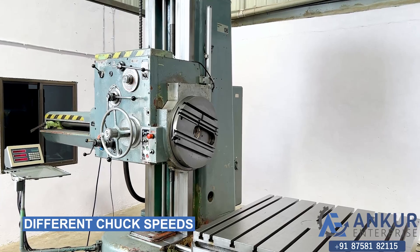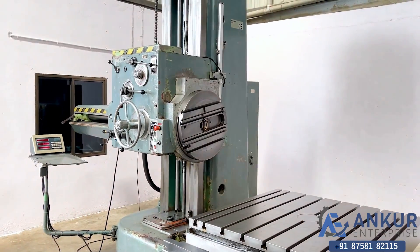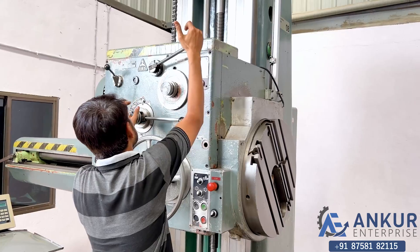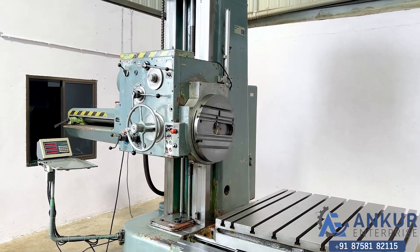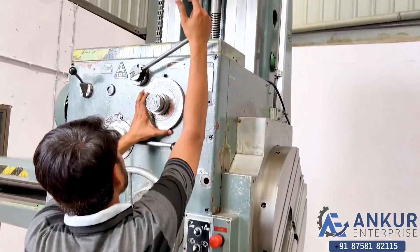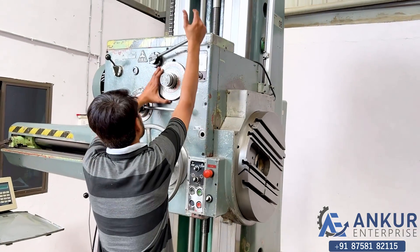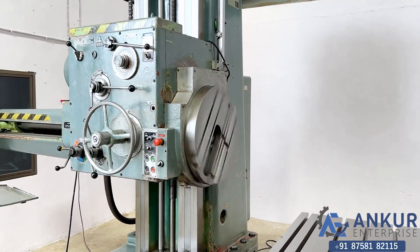Now we will see the different chuck speeds. Right now the facing chuck is working at its slow speed. Increase the speed — speed has been increased. Increase the speed again — now show me at its maximum speed. Working at its maximum speed.